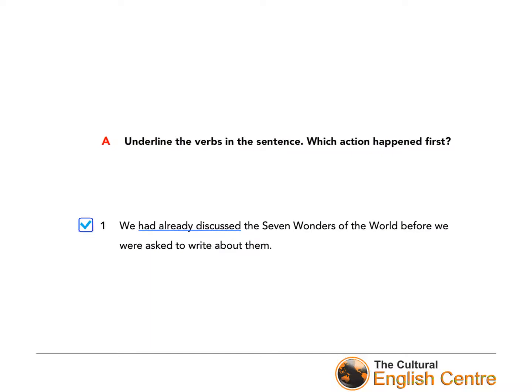Here are the answers. I hope you underlined 'had already discussed' and 'were asked to write' — because there are two things to underline, not one. And which action happened first? Yes, you're right — discussing the seven wonders of the world was first, and then students had to write about them. Quite logical, isn't it?